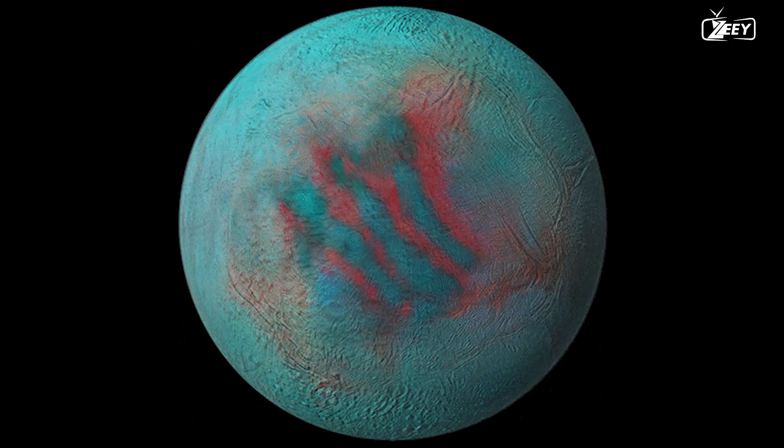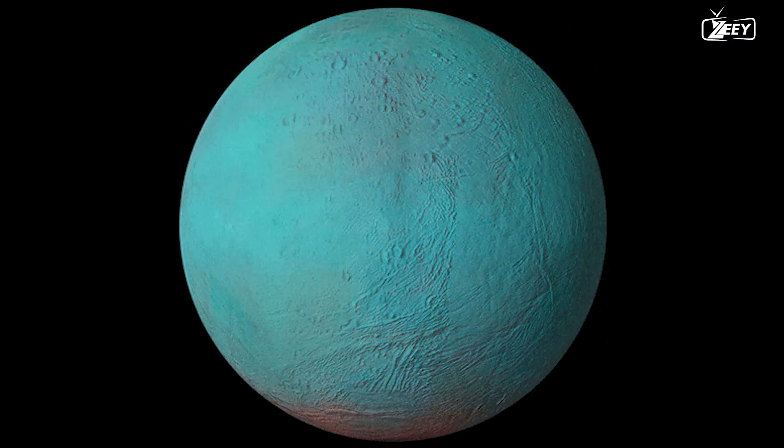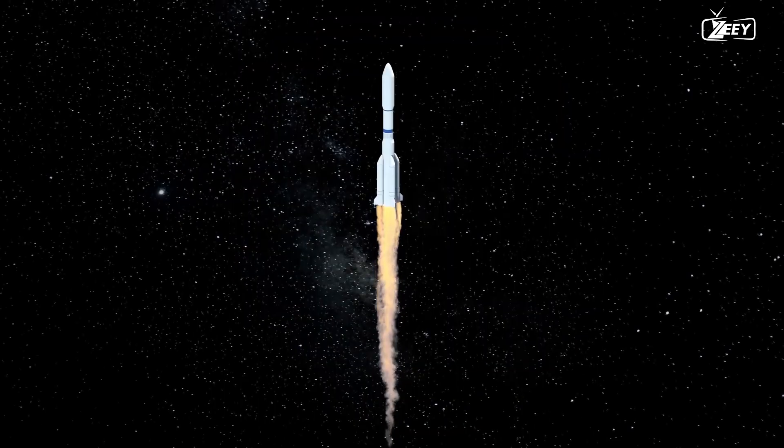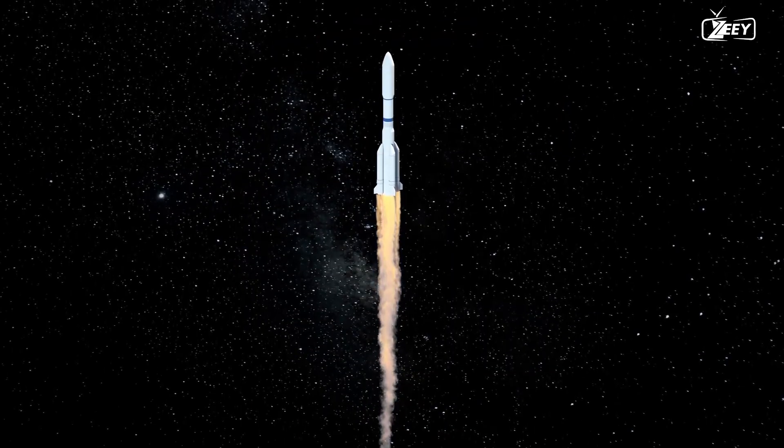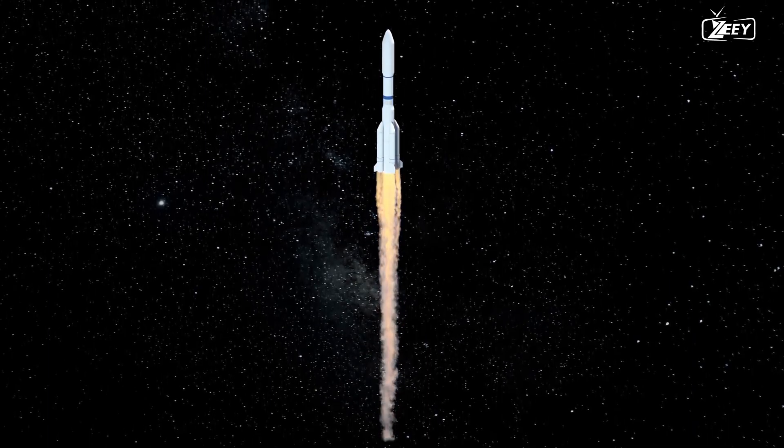Scientists have determined from these samples that this natural satellite contains the requisite chemical components for life. Therefore, it is essential that we launch a mission to explore the moon. But how long will this voyage take? Let us investigate.